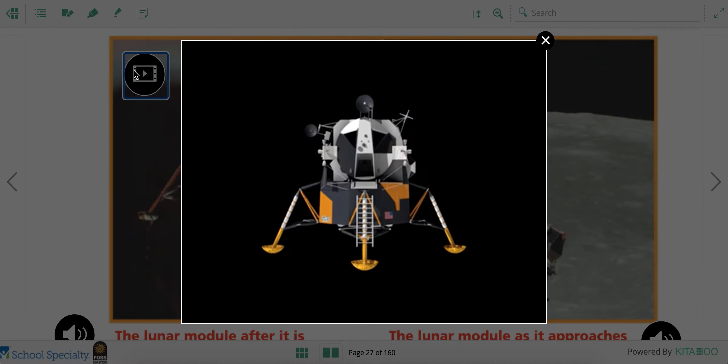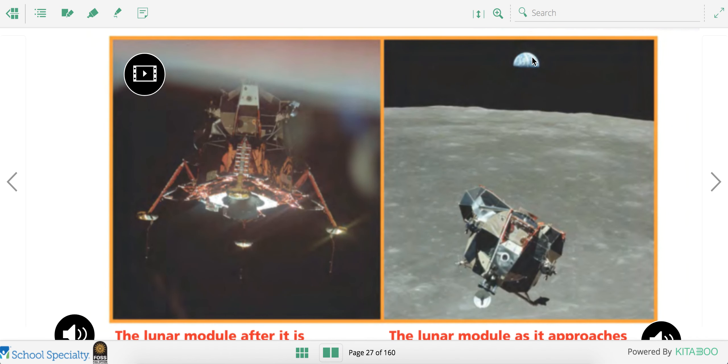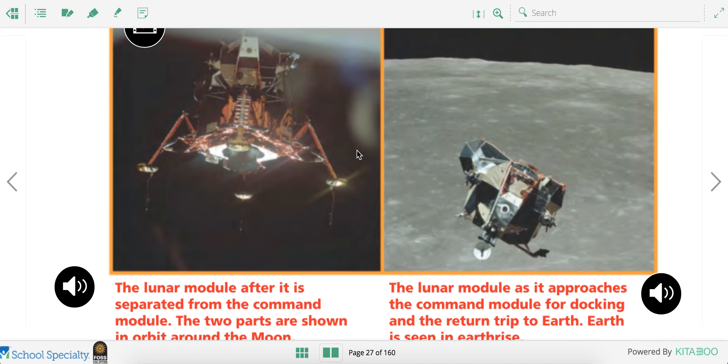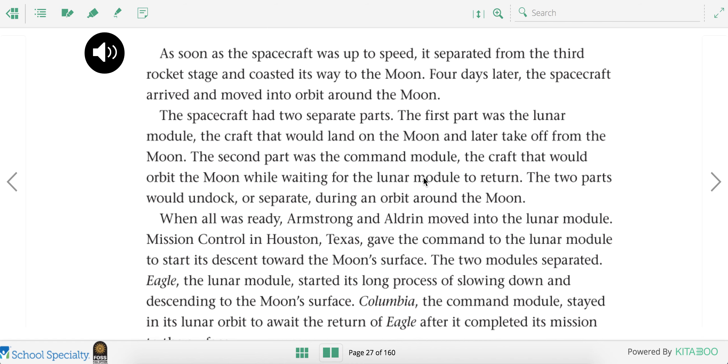Here's what the lunar module looked like. This is what the lunar module looked like after it was separated from the command module. And here's what the lunar module looked like as it approached the command module for docking after it came back to Earth. Let's keep listening.